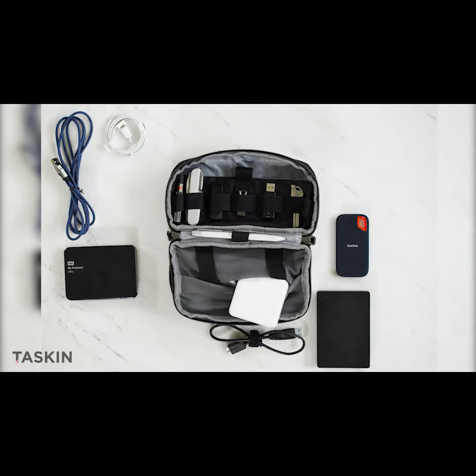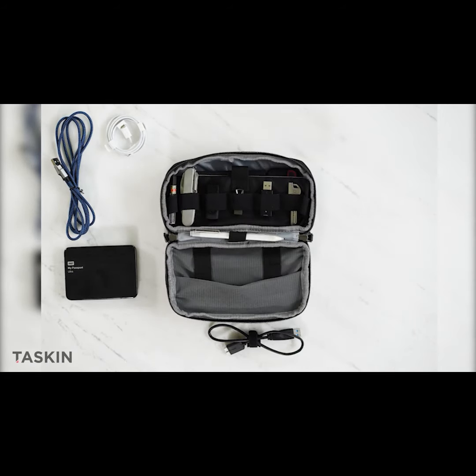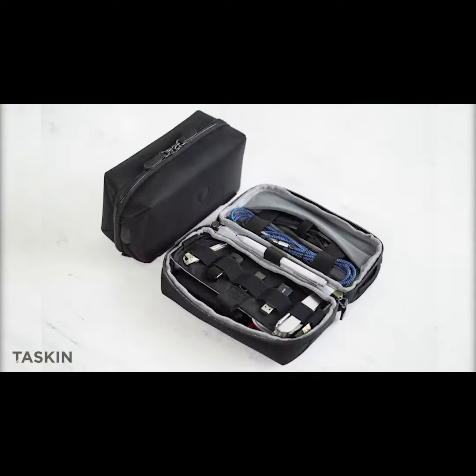An expansive mesh pocket stows equipment like a mouse and adapters. And Capsule's ample back sleeve is ideal for flat devices like portable drives and battery packs. Oh, and throw your large cables into the available loops.